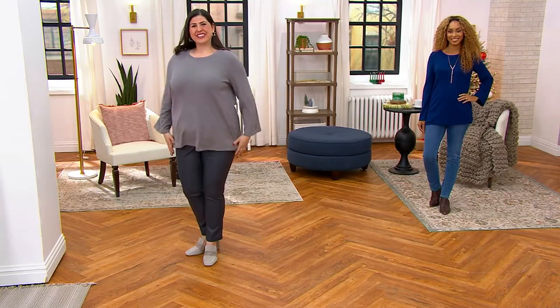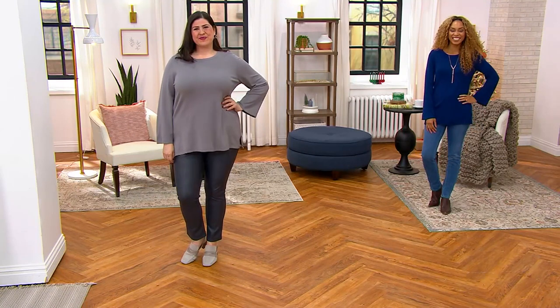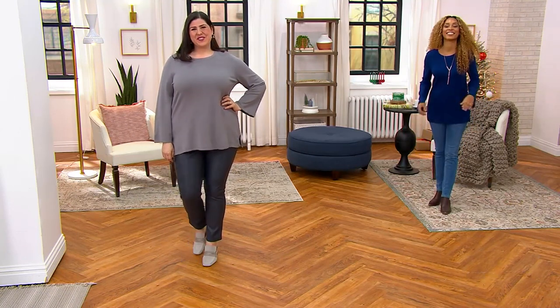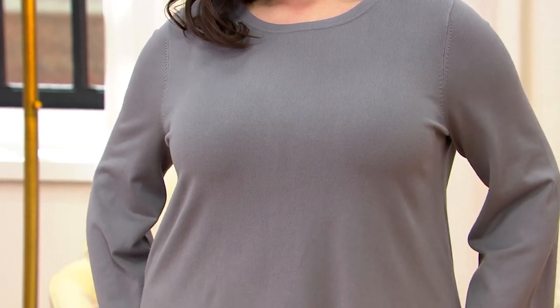I can't believe it's free shipping. I'm so into free shipping right now. I shopped like I had lost my mind last night. It's that time of year. So Jamie is looking great — 5'9" in the 1X.